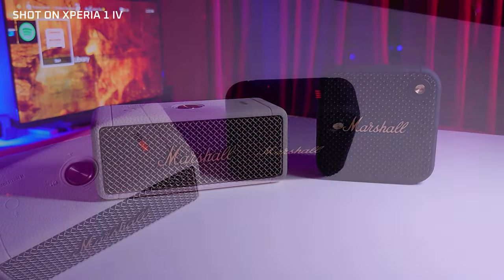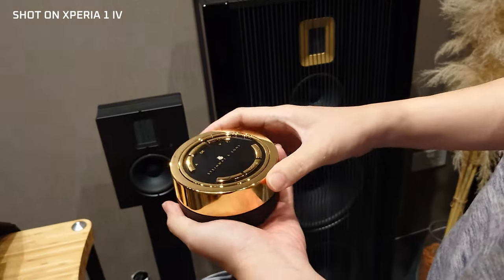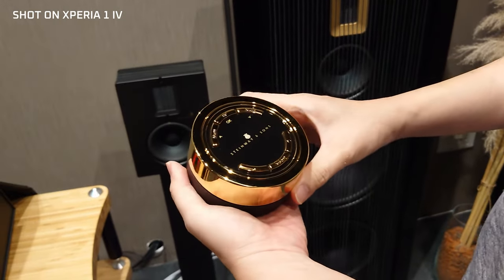But really, the Xperia 1 Mark IV stands out as being the only phone that I feel comfortable using for my actual day-to-day work — shooting product b-rolls, thumbnails, anything that before I could only trust my Sony mirrorless camera to do.